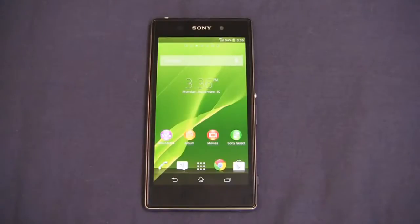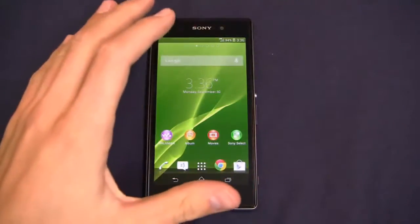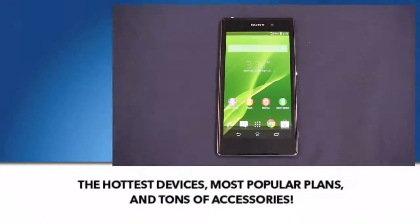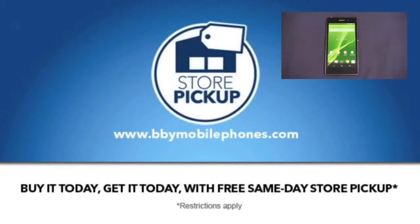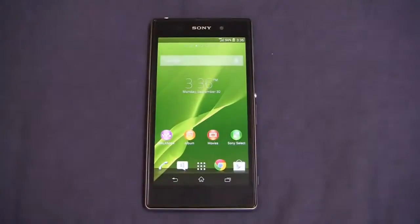Before we get too far into the Xperia Z1 review video, I want to thank our partners at Best Buy Mobile because they give us phones like this for use in our One Paw Bandit giveaway game. When you go into Best Buy Mobile, they'll make sure you set up your email, your contacts, your web, so when you walk out the door, you're good to go.